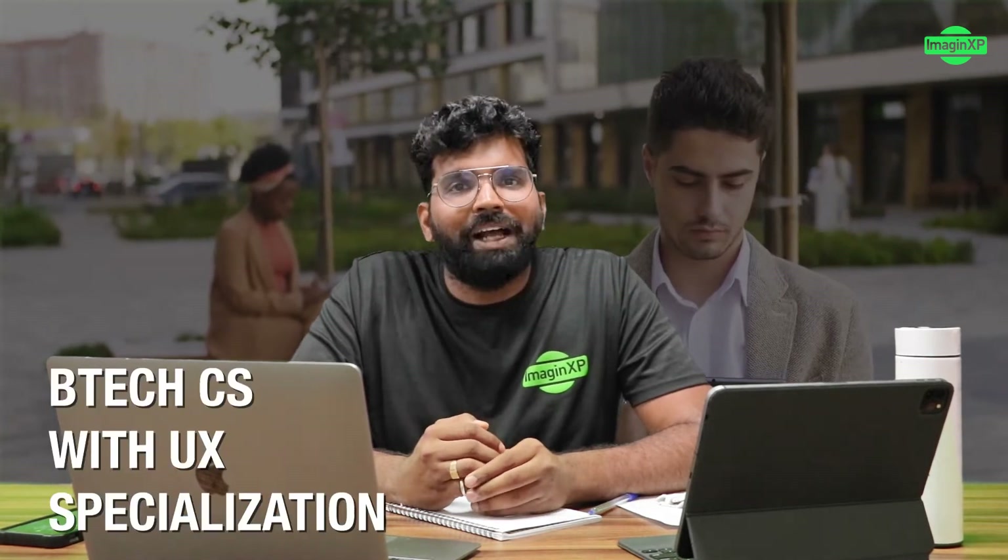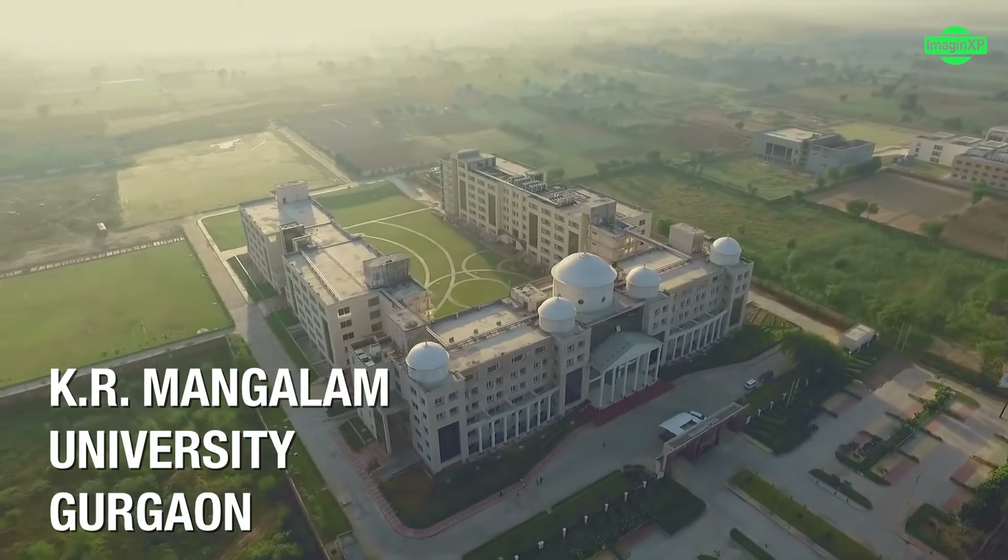That's where ImagineXP has gone out and created a new BTech degree program called Bachelor of Technology in User Experience Design. We have launched this program at KR Manglam University in Gurgaon.